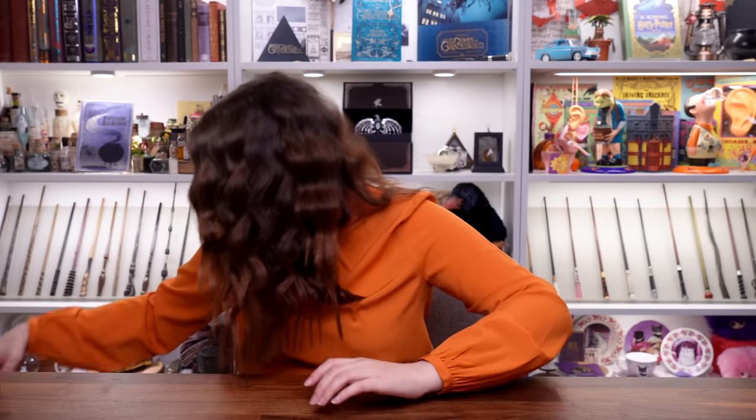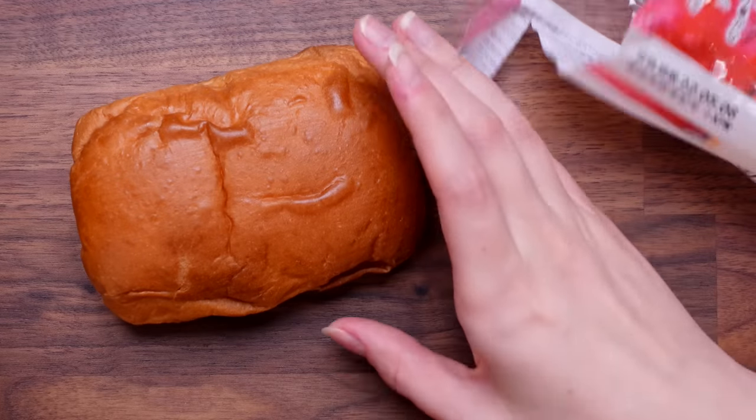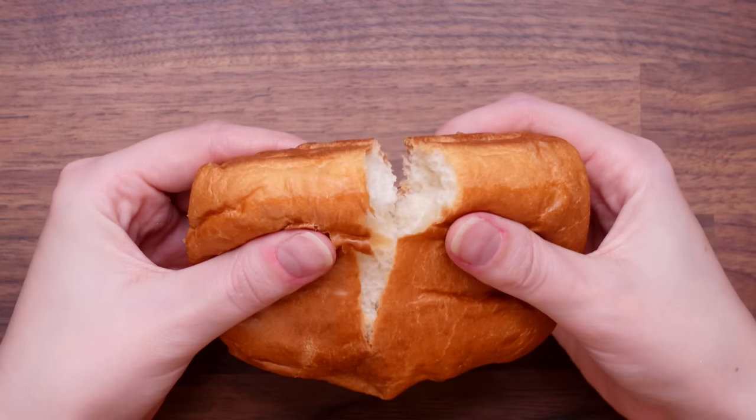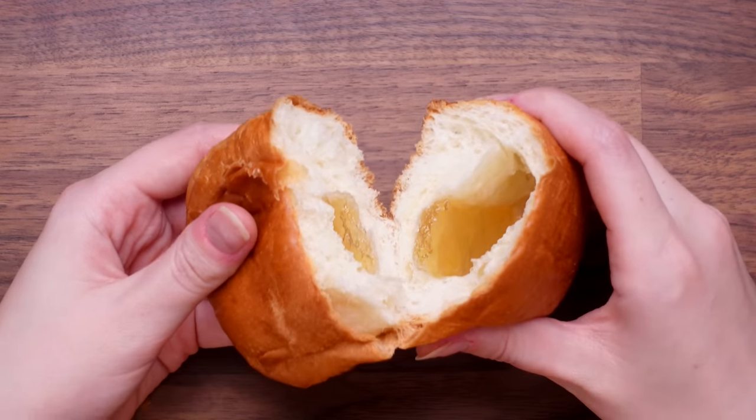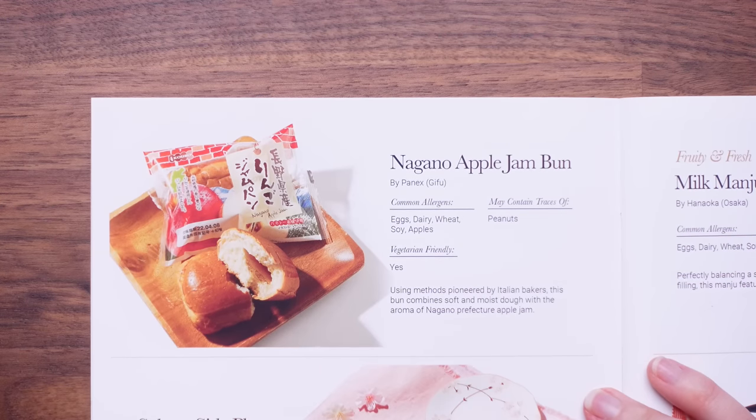It's got an apple on it — very excited! It's so soft and squishy, it smells like a really fresh bun, it's very briochey. Let's have a look inside — there's the jam! I'm going to enjoy this. That's so good, that's so soft. 10 out of 10! That is the best bun I've ever had. The guide reveals it's the Nagano apple jam bun — using methods pioneered by Italian bakers, this bun combines soft and moist dough with the aroma of Nagano prefecture apple jam. I don't think anything's going to top that — really, really good apple bun.